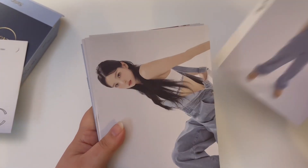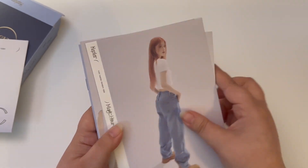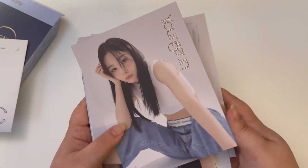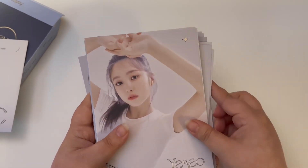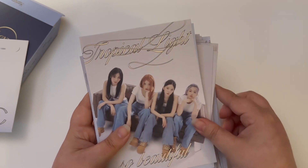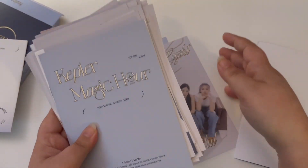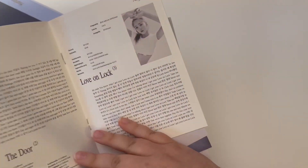I'll probably put just Yujin's in my binder and keep everyone else's in the actual packaging, because I have everything for Yujin in the binder that I have. You guys will see me put this stuff away in a storing photocard video, probably at the end of the month — it'll probably take me that long to get everything. I'm trying to practice patience.